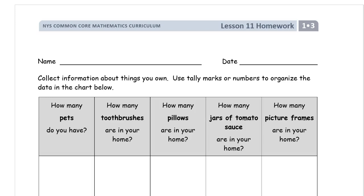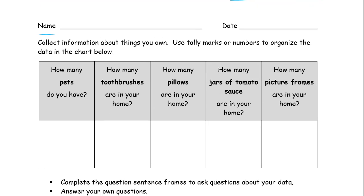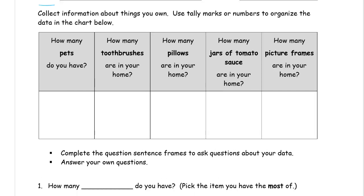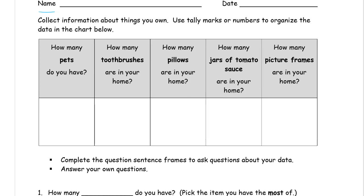Welcome to the homework for Lesson 11. This is Module 3 of Grade 1. Write your name here first. This first page is going to have a lot of different possible answers, depending on what you have to say for your own house, or your own apartment, or wherever you are right now. You can answer these questions, and I'll read the different categories and talk about how to answer them. The answers will be different for everybody.